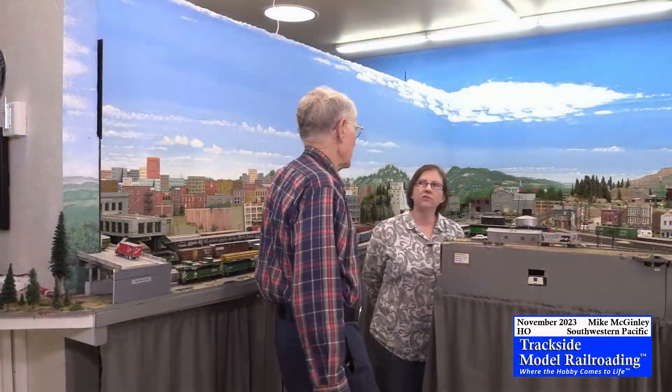So Mike, can you tell us a little bit about how you specifically incorporate Amtrak onto the Southwestern Pacific? The Southwestern Pacific tries to be a holistic railroad setting and operation and environment. And the parts of the western railroads that I find most interesting all have Amtrak trains on them, so I could not model without Amtrak. They're here because they're out there in the world.